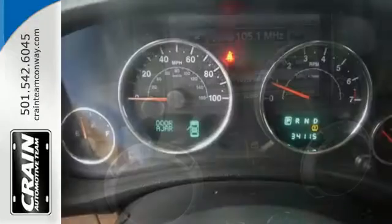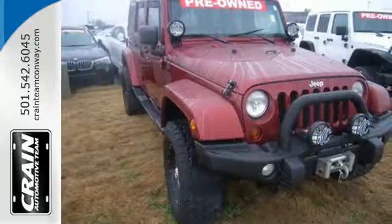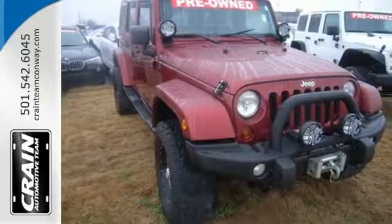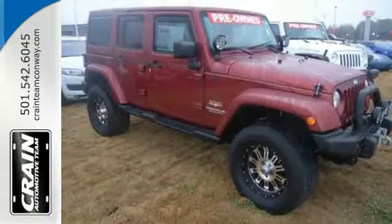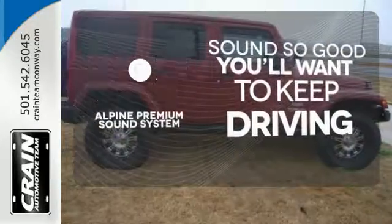Fun and freedom go hand in hand with this Wrangler. It is nicely equipped with four-wheel drive, fog lamps and a CD player. Plus, you will enjoy the convenience of steering wheel audio controls and speed control. Your favorite music has never sounded better, thanks to the Alpine sound system.